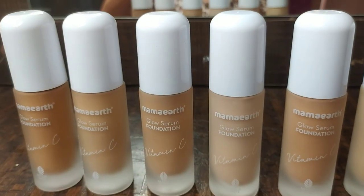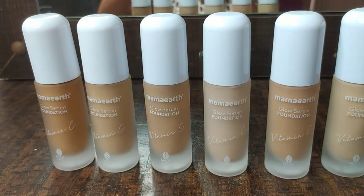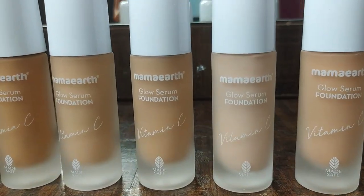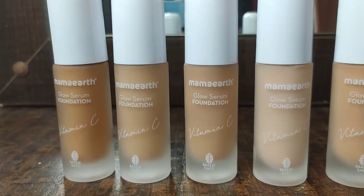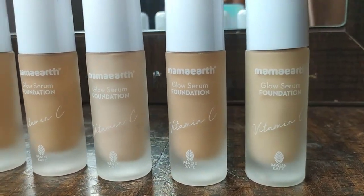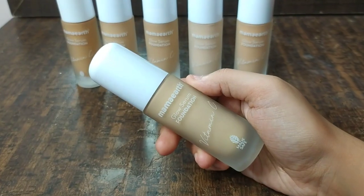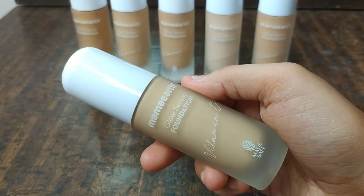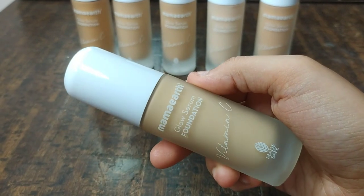It comes in a heavy glass bottle with a plastic pump, so it is very easy to remove the product. It is also very travel friendly. All Mammar products are free from harmful chemicals and all natural. Now I will show you the swatches so you will understand which shade suits you.